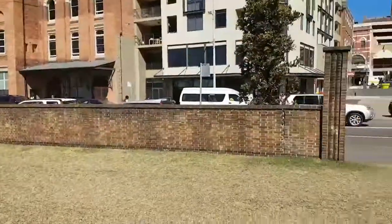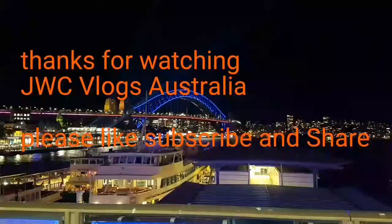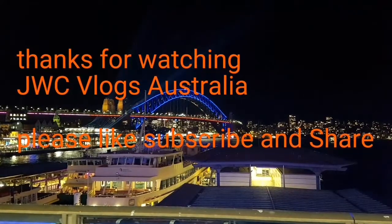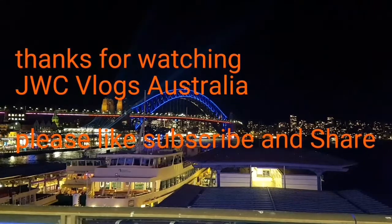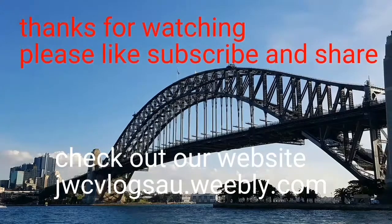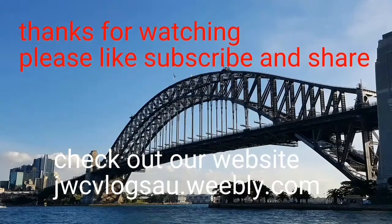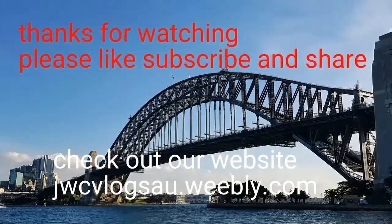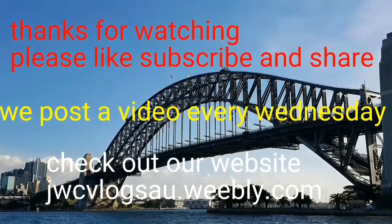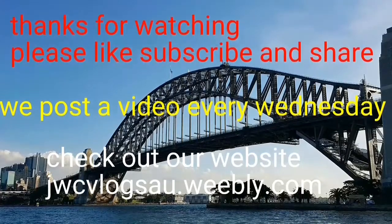Where I'm standing there are a few old tracks which are still here. But I'm going to get a bus now, so I'll catch you next time. See you next Wednesday — we post videos every Wednesday. I'll catch you next time.